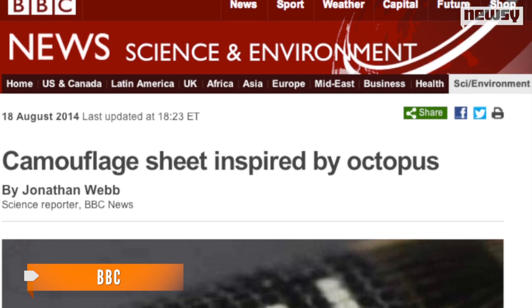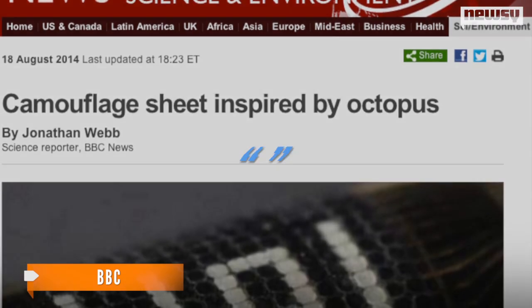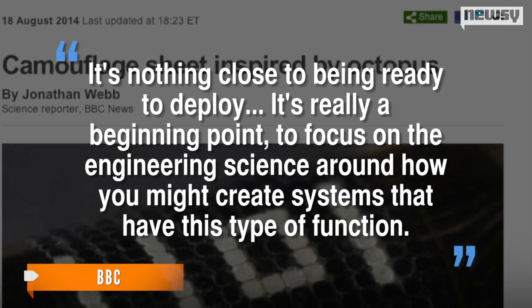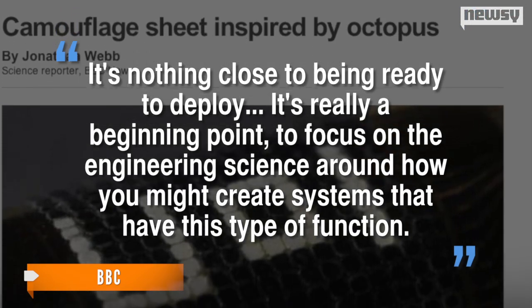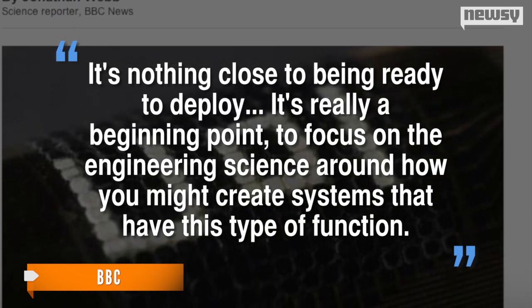One of the lead scientists on the project told the BBC their current device is more about proof of principle. It's nothing close to being ready to deploy — it's really a beginning point, a focus on the engineering science around how you might create systems that have this type of function.